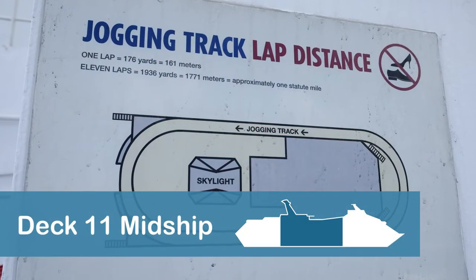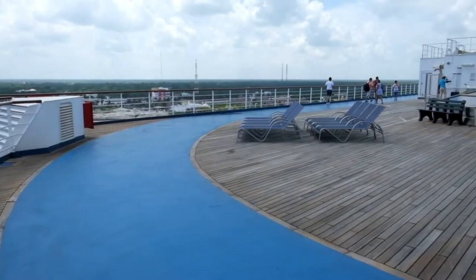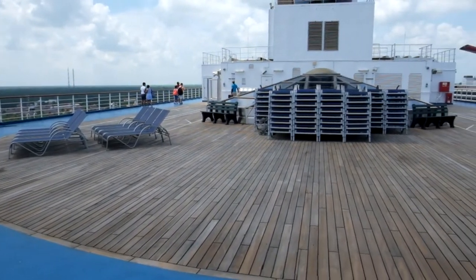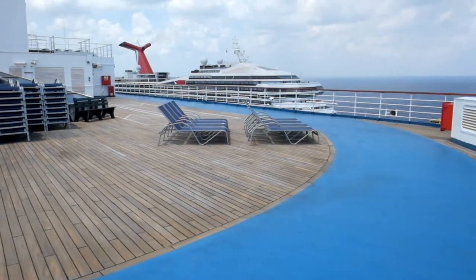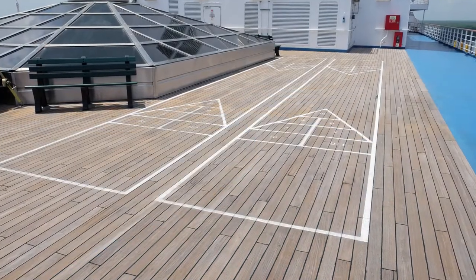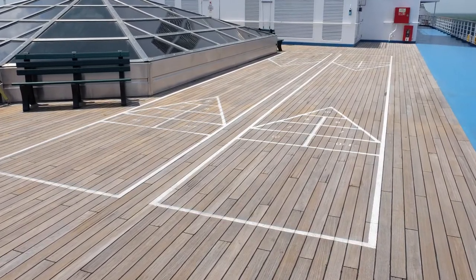The ship's jogging track is located on Deck 11 midship. To access the jogging track, take the set of stairs on Deck 10 near the DJ area that overlooks the Lido Pool, or the set of stairs near the retractable roof for the New World Pool area. Shuffleboard courts and additional lounge chairs are located inside the jogging track.